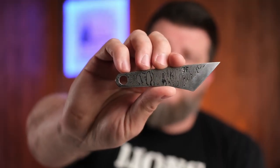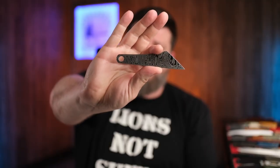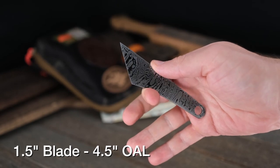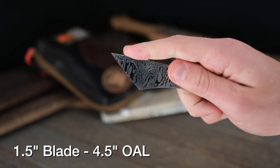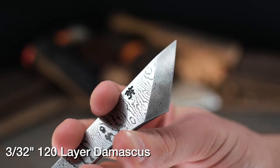I have the sneaking suspicion you guys need to see some Damascus at this point — something forged, something different. This little Kiridashi from Edge Knife Works might fit the bill. If you're looking for a really cool, unique Christmas gift for someone into knives, the cutting edge on this one is an inch and a half, four and a half inches overall. It's 120-layer Damascus made of 1084 and 15N20 — razor sharp. That's what makes it cool.